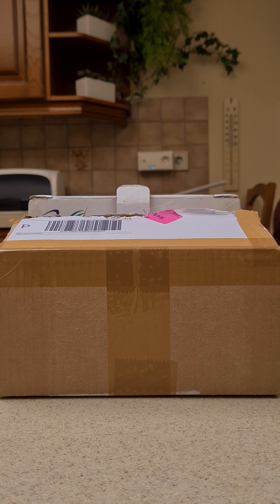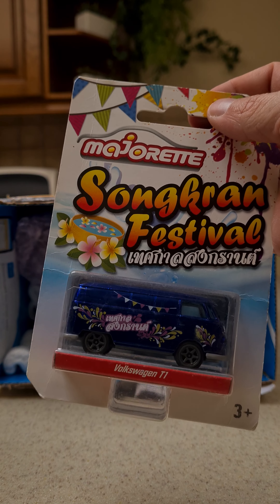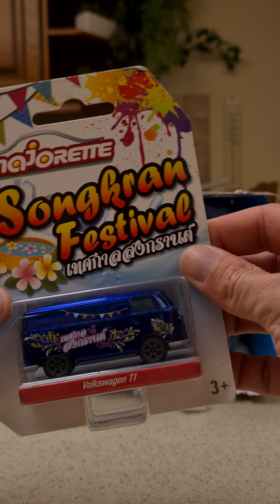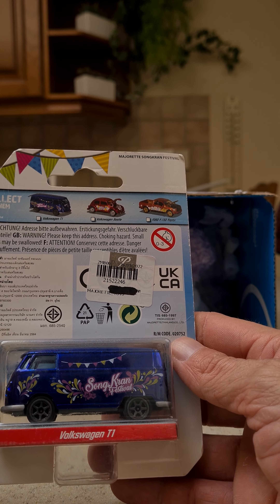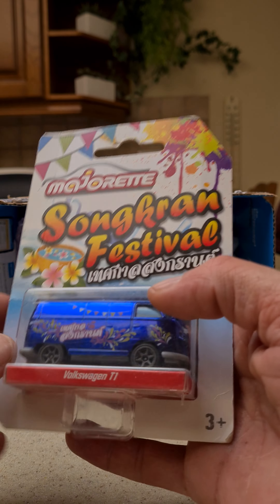Nicely packed, let's see the first one. So I already had the bug of this series and now I finally got the bus 2, very nice looking.